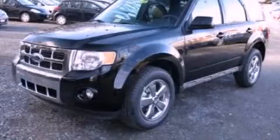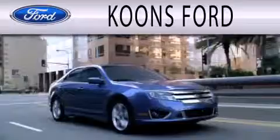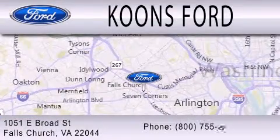Call or visit us right now and arrange your test drive today. Coons Ford is dedicated to doing everything possible to ensure that the experience you have selecting your next vehicle is as pleasant as possible. We're located at 1051 East Broad Street in Falls Church.